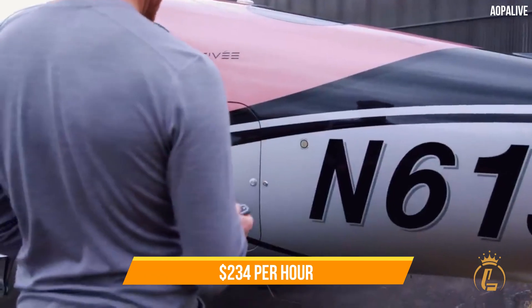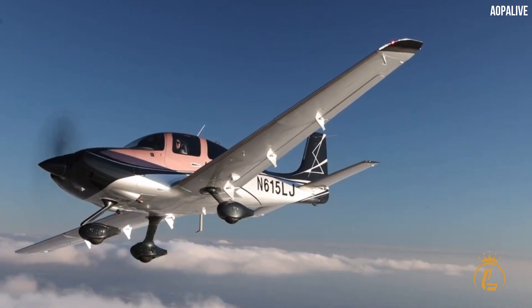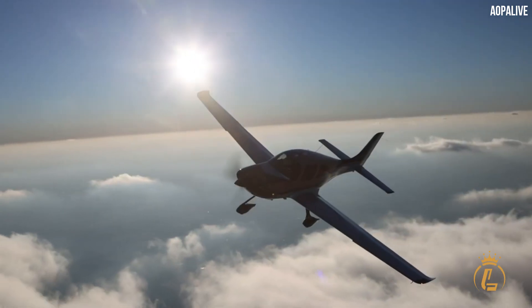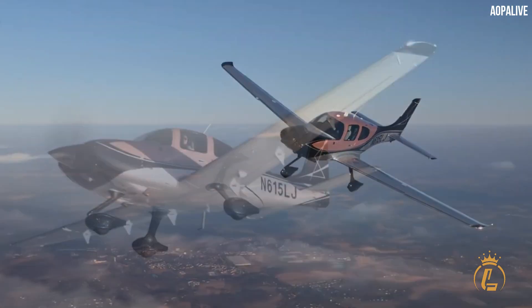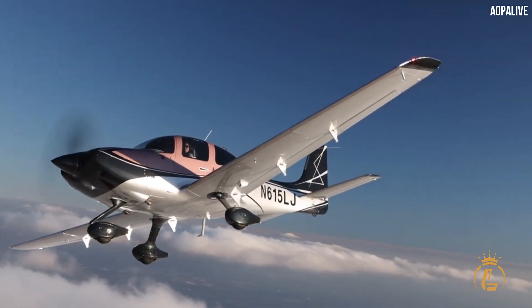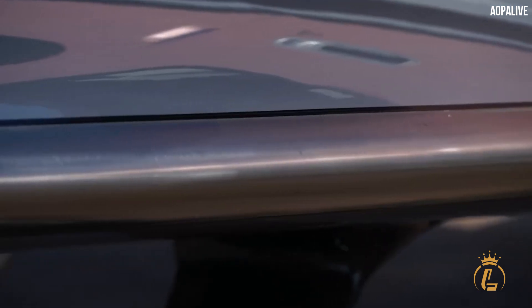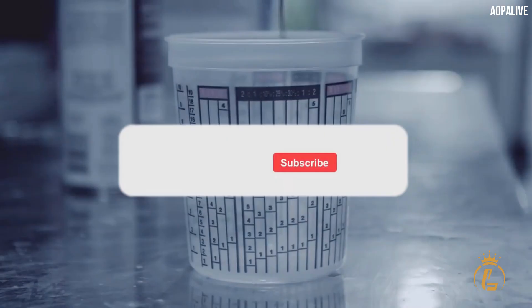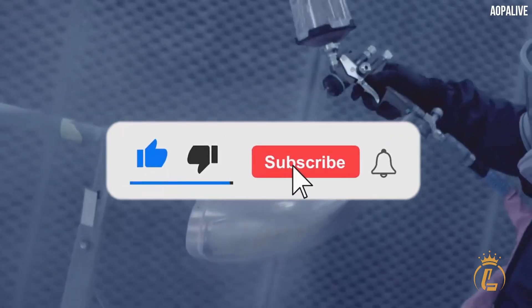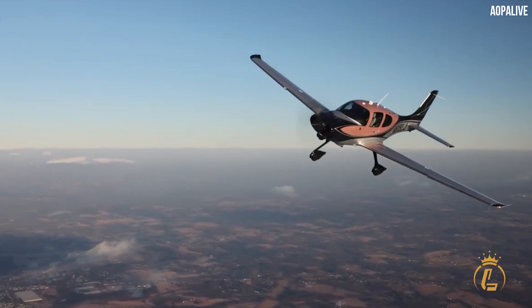The new G6 SR series is a prime example of Cirrus' dedication to enhancing the comfort and safety features of every one of their product lines. This aircraft's aerodynamic changes let it use less fuel and fly longer distances more quickly. If you want to know more about luxurious air vehicles, don't forget to like this video, hit the notification bell, and subscribe to the channel for more luxury aviation videos.